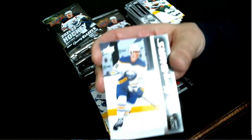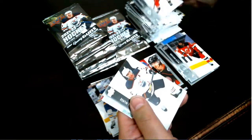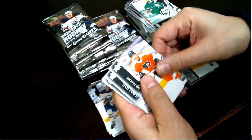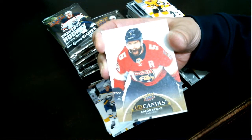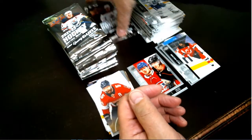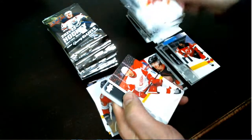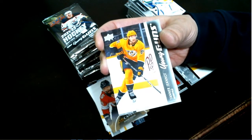There's a Young Gun — Jacob Bryson for your Buffalo Sabres. A nice UD Canvas — Aaron Eckblad for your Florida Panthers. Young Gun Tanner Gennot for your Nashville Predators.